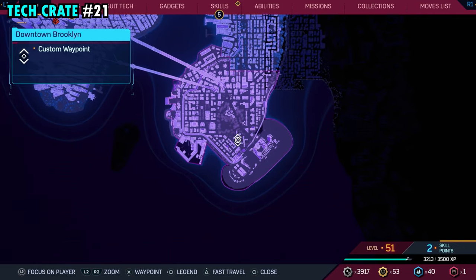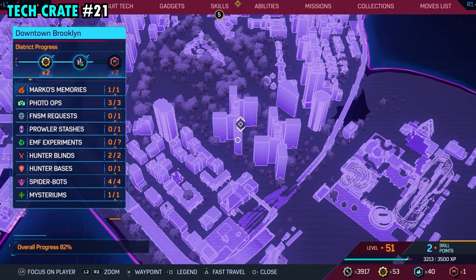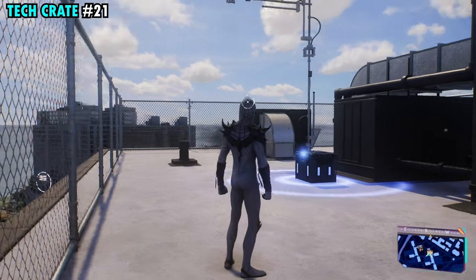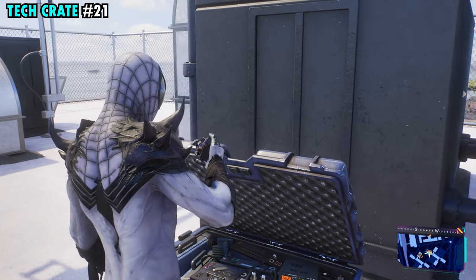Number 21 is on the southern side of Brooklyn. This one's going to be over toward the woods on the top of this building — we're on the southern side. Once you make it up top, it'll be surrounded by a chain-linked fence and you'll find tech crate number 21.